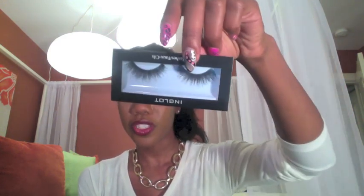I also bought eyelashes from Inglot — they're number 30. I thought these were really pretty. The girl in the store told me they call these the Kim Kardashian lashes, so I wanted to give them a try. I haven't worn them yet, but they look really pretty.